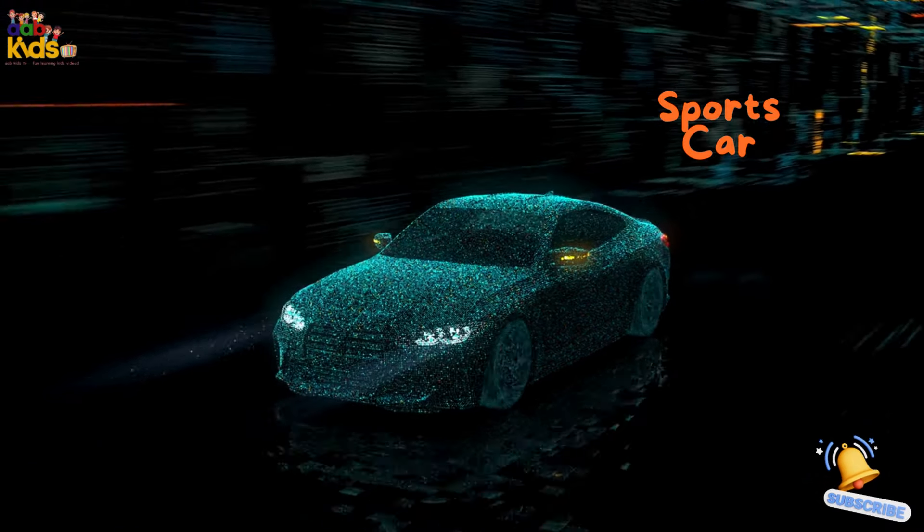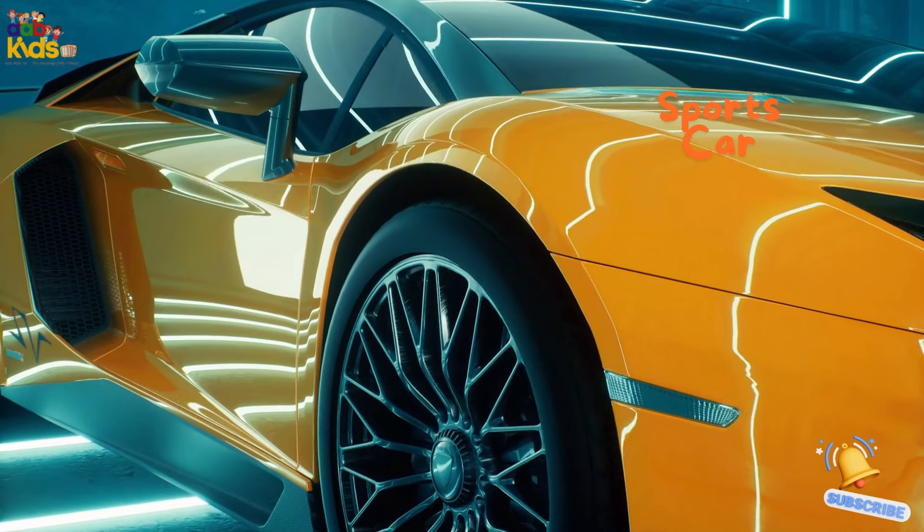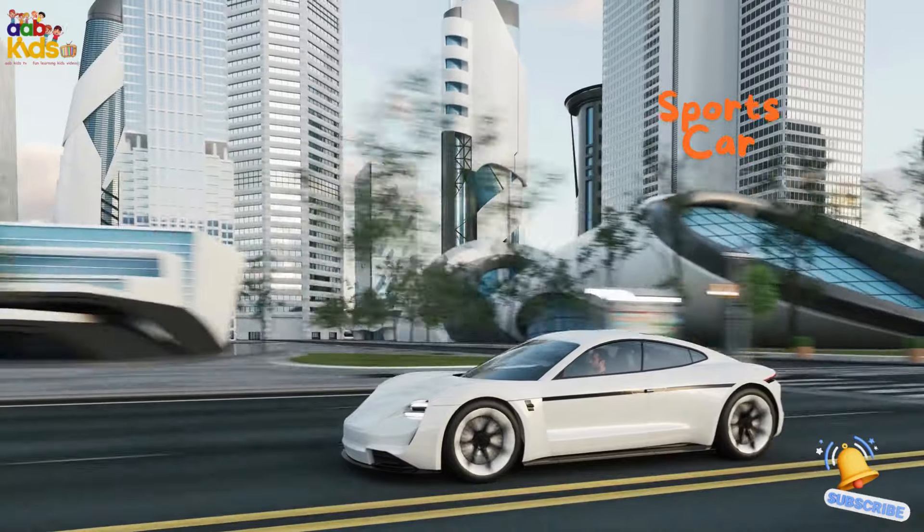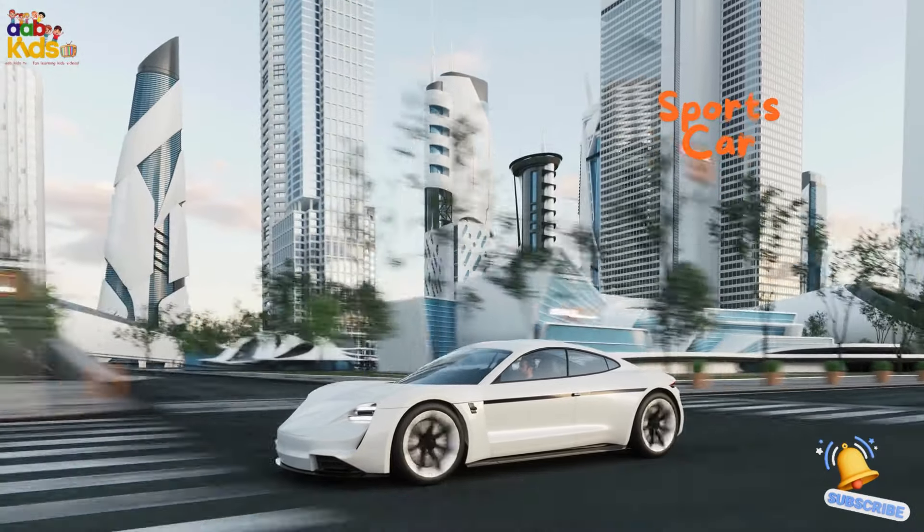Sports car. Check out the sports car, the speed demon of the road. With its powerful engine and sleek design, it's built for thrill-seekers who love to drive fast and look cool doing it.